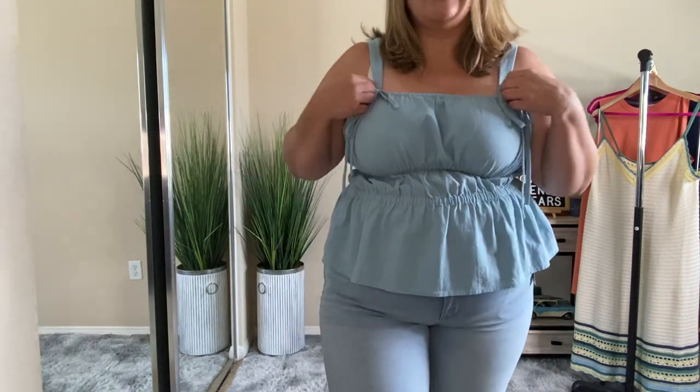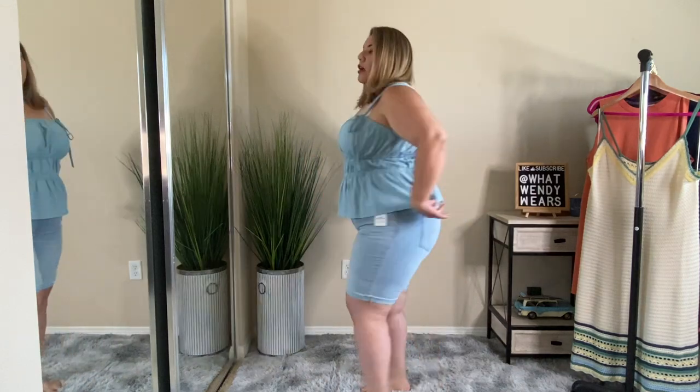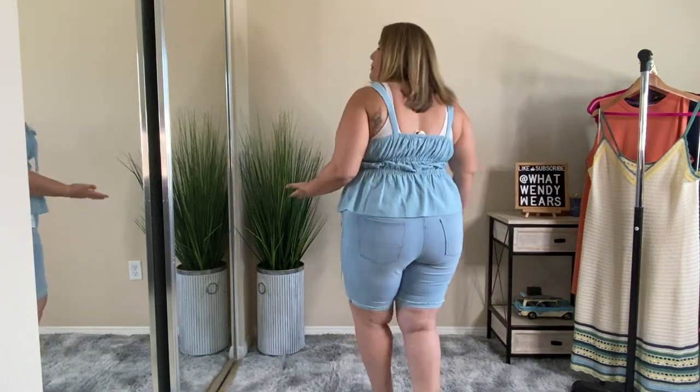This last outfit is a top and shorts. The top is from Universal Thread — so is the crochet dress, which I forgot to mention. I absolutely love it. This feels more like a soft denim material, and I absolutely love the top. These ties are not functional — they're just here for design — but I love the look of this shirt along with the way it looks in the back. I just probably wouldn't wear this particular bra with it.